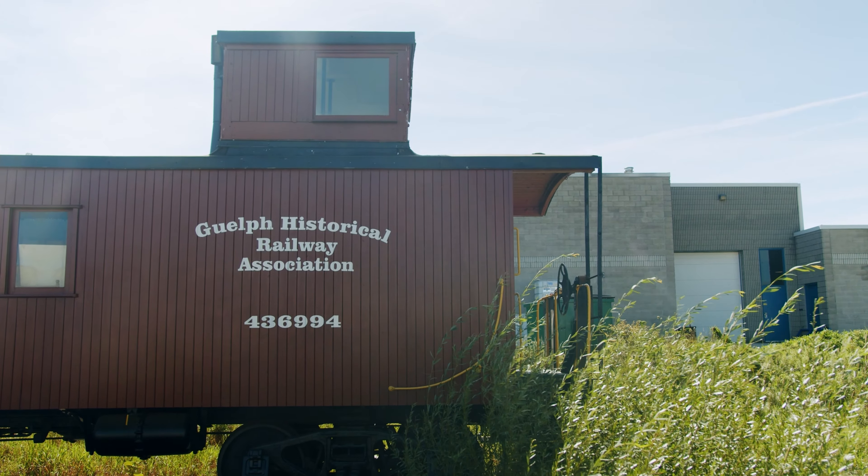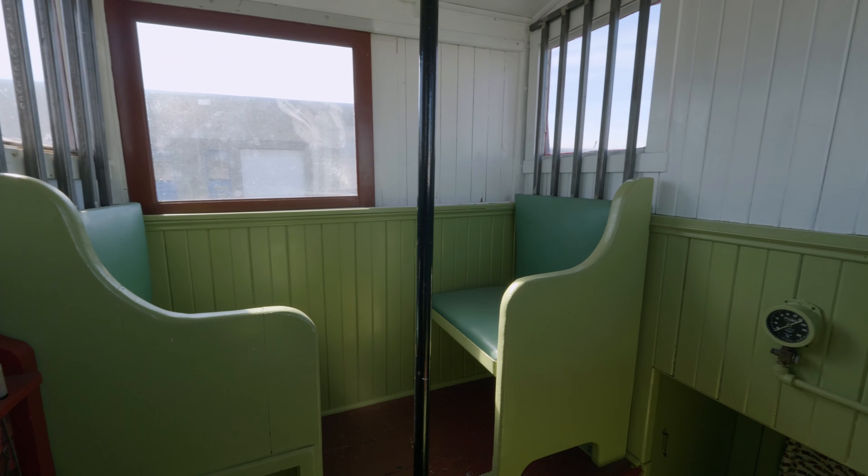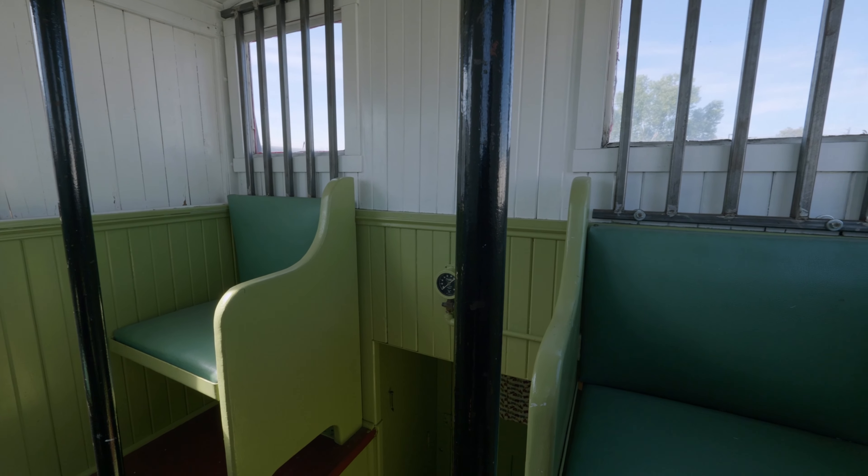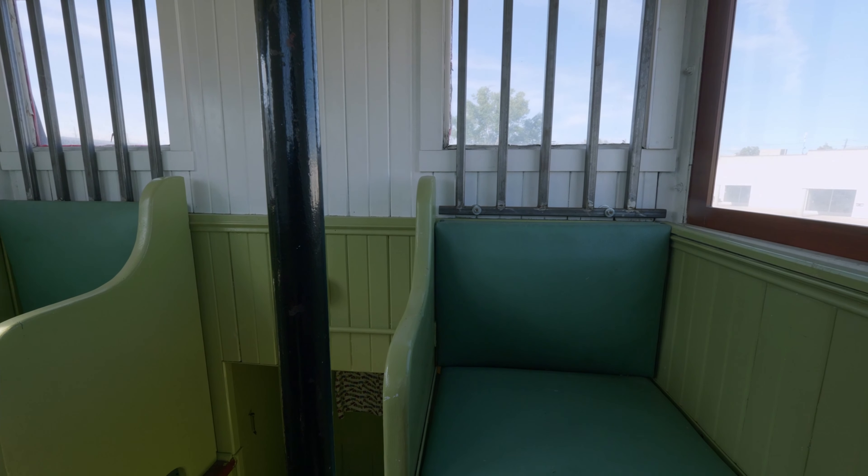The cupola — the raised section on the roof — was there to provide for safe operation of the train, allowing the conductor and brakeman to see over the tops of the freight cars. From there, they could make sure there were no problems with the train.